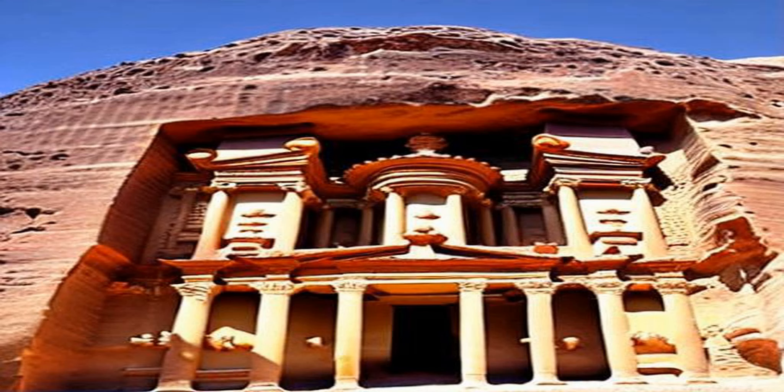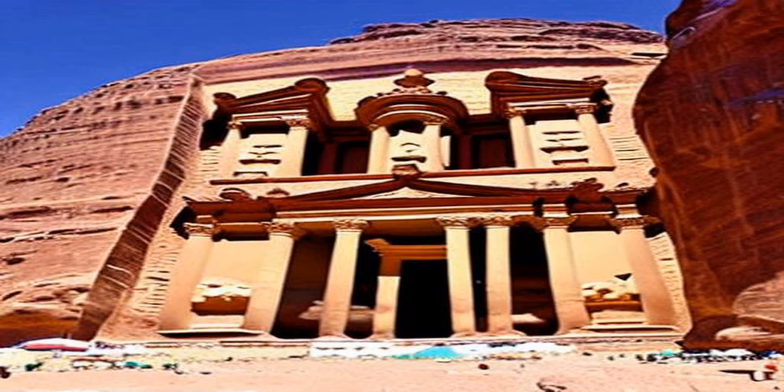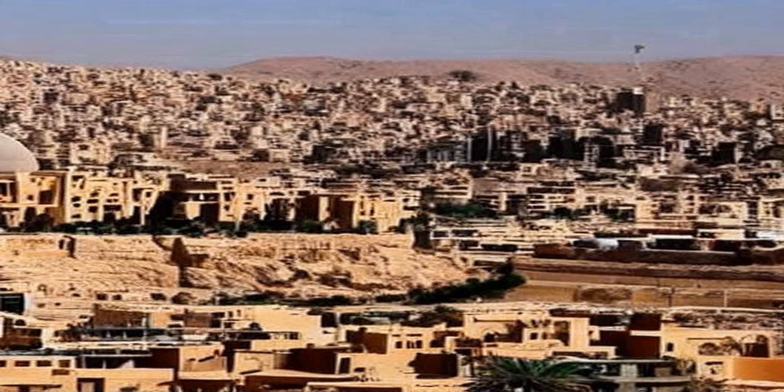The city was rediscovered by Swiss explorer Johann Ludwig Burckhardt in 1812 and has since become one of the most popular tourist destinations in the Middle East. In recent years, Petra has faced a number of challenges including over-tourism and environmental degradation. To address these issues, the Jordanian government has implemented measures to protect the city, including limiting the number of visitors and promoting sustainable tourism practices.